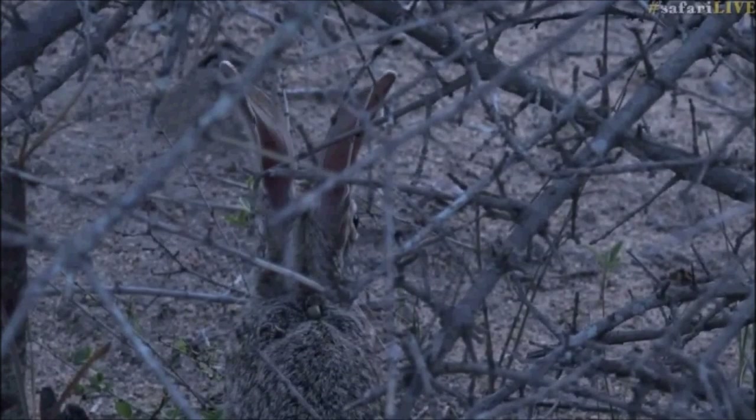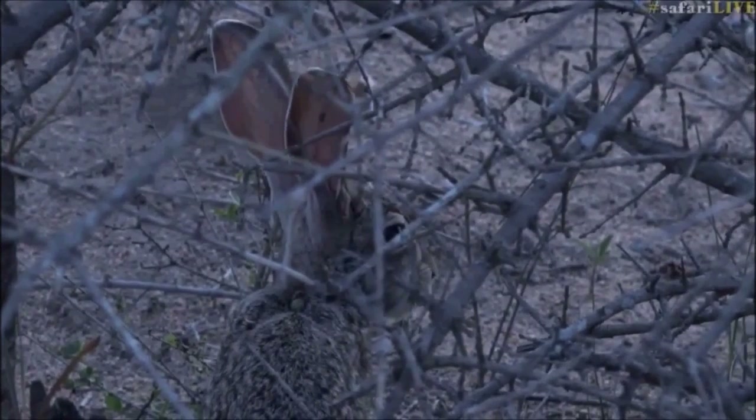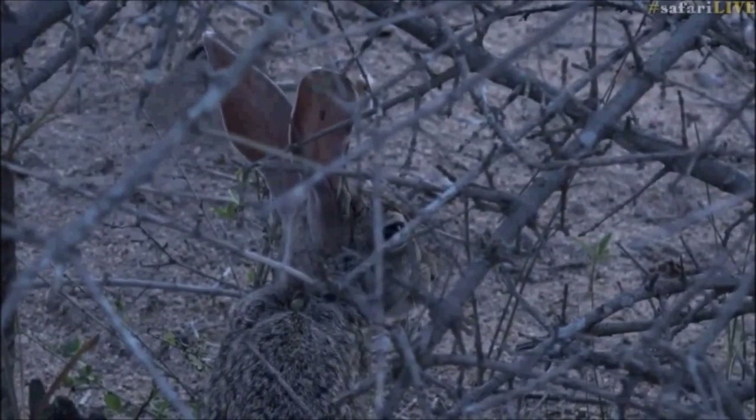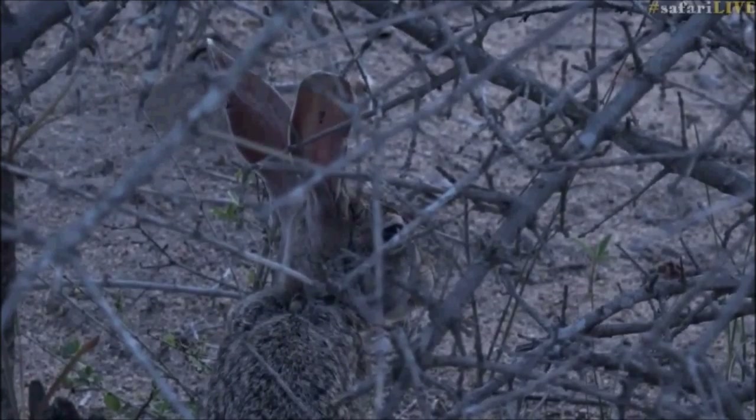So those are the two main differences between scrub hares and rabbits. Wonderful — that's a very nice surprise.